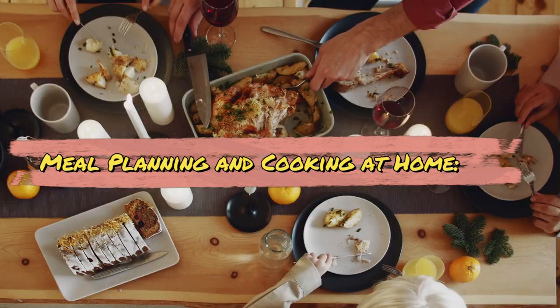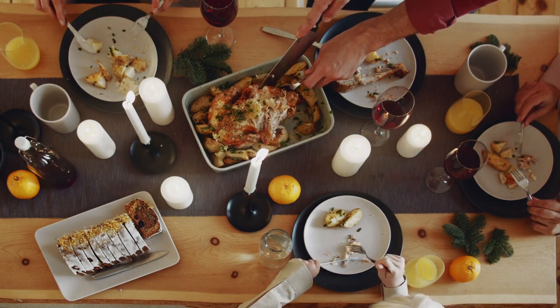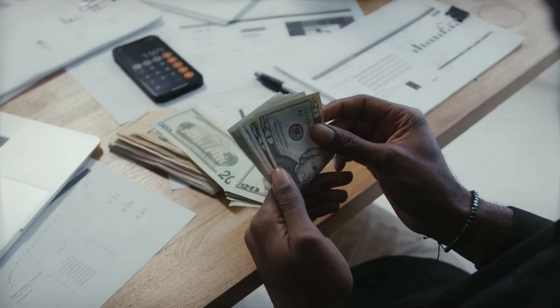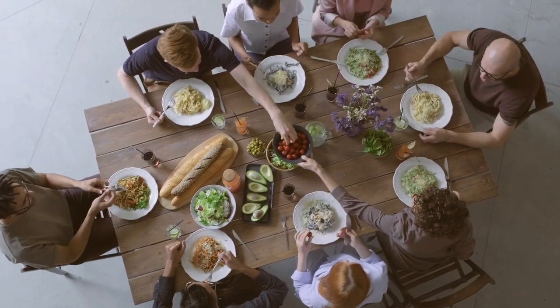Meal planning and cooking at home. Plan your meals in advance to reduce the temptation of eating out. Cooking at home is usually more cost-effective and allows you to control your food expenses.